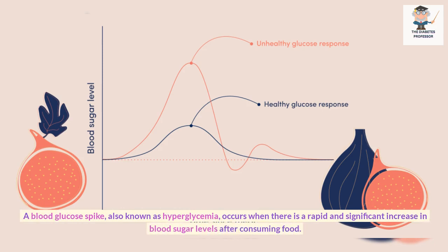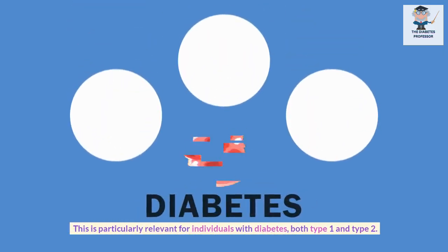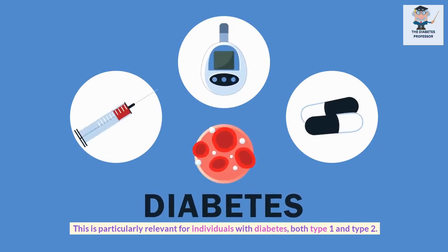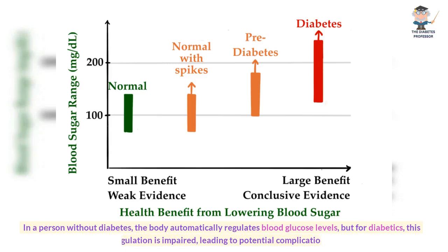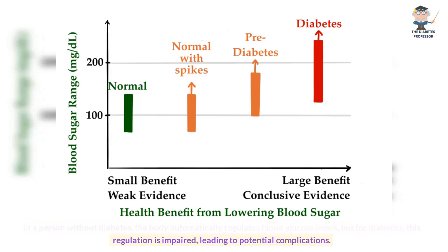A blood glucose spike, also known as hyperglycemia, occurs when there is a rapid and significant increase in blood sugar levels after consuming food. This is particularly relevant for individuals with diabetes, both type 1 and type 2. In a person without diabetes, the body automatically regulates blood glucose levels, but for diabetics, this regulation is impaired, leading to potential complications.